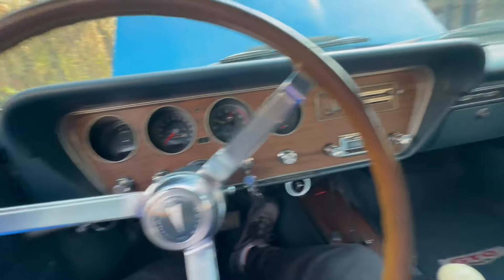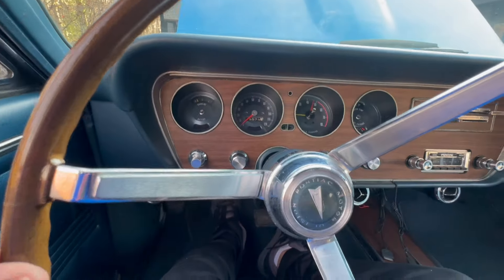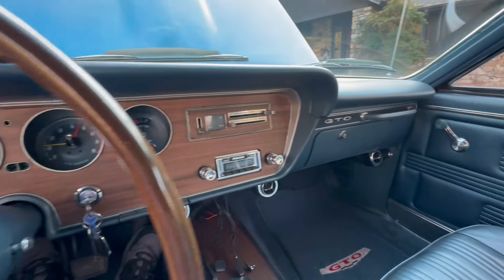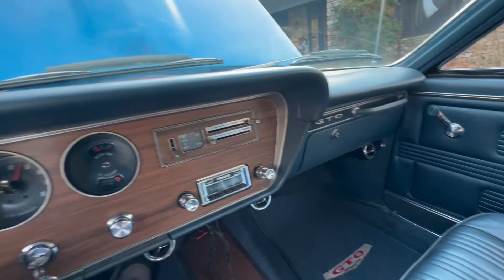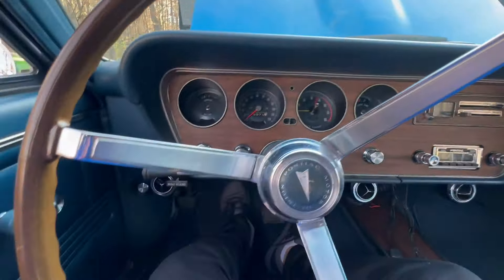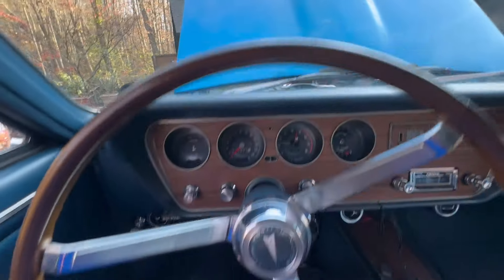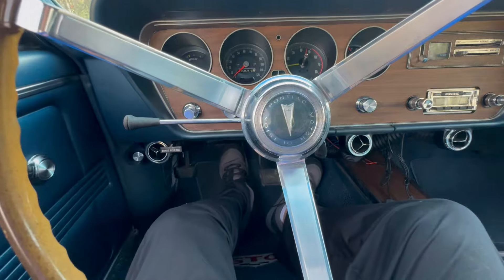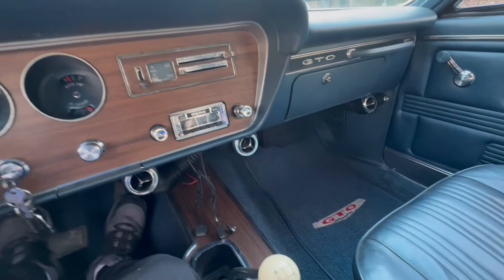There we go. So this is a carbureted car — they didn't fuel inject this one. This particular one has the one four-barrel. It has nice power to it. Looking at the engine on the intake, it says Edelbrock, so apparently one of the earlier owners must have gone in and done a little bit of performance work to the car.